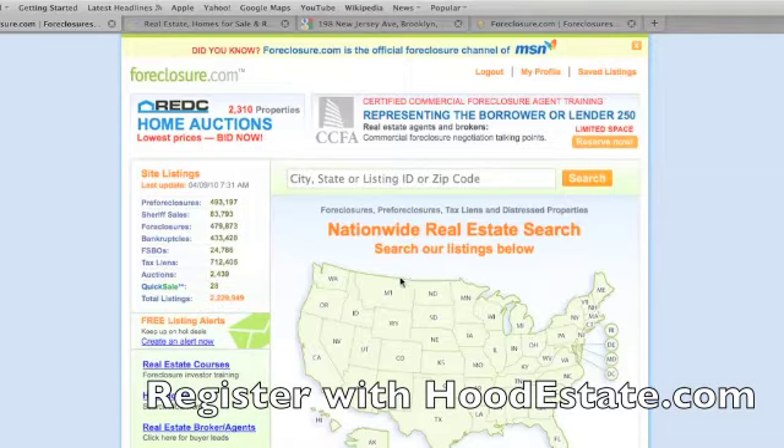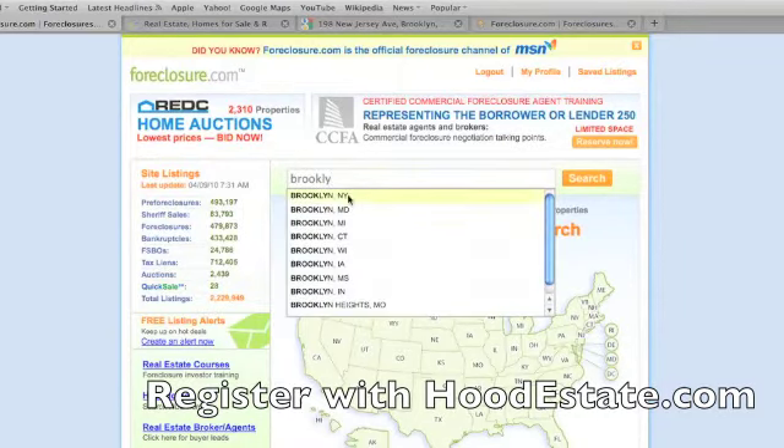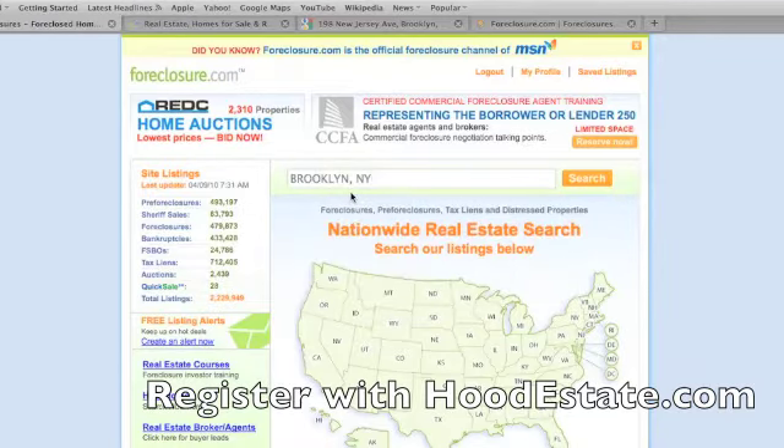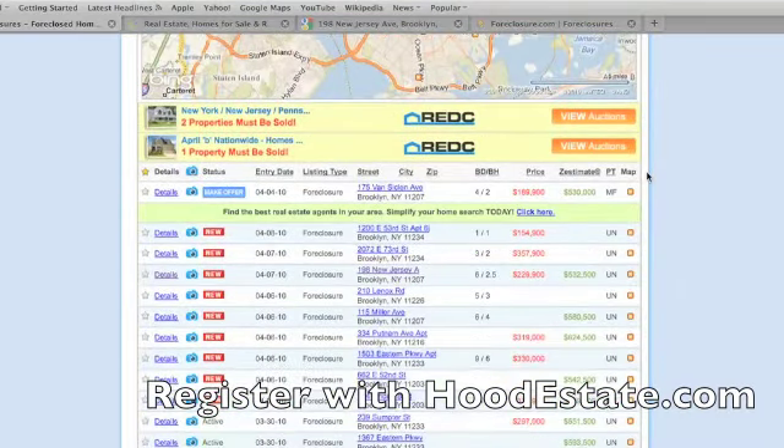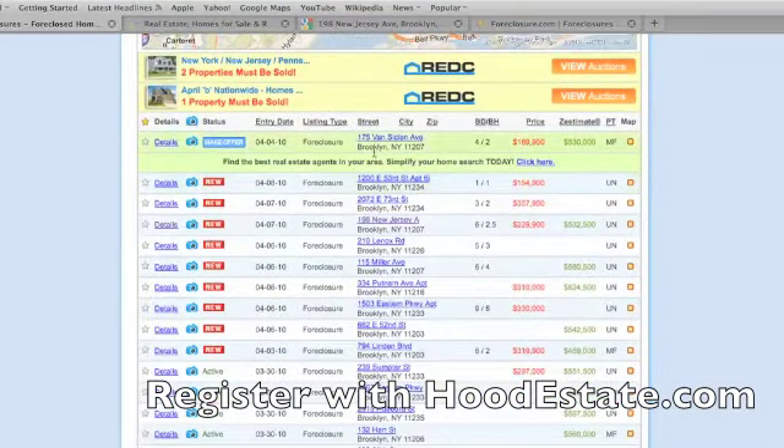I'm going to show you how it works right now. After you register and everything with the site, say if you want to look for property in Brooklyn, you type in Brooklyn. Once you type in Brooklyn, it comes up Brooklyn, New York. It'll take you straight down here and you will see all the property that's in Brooklyn. You can do any state in any city — it'll pull up all the foreclosures no matter where you are in the U.S.